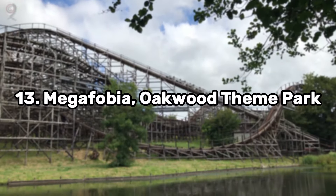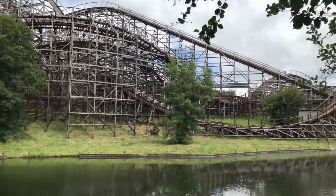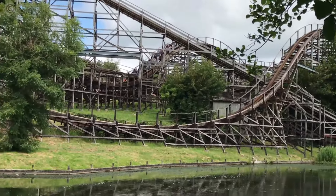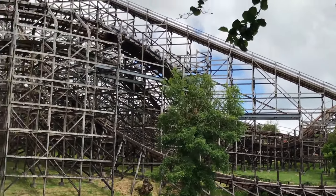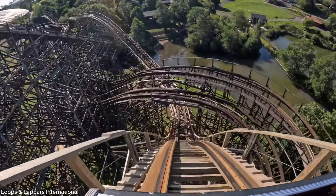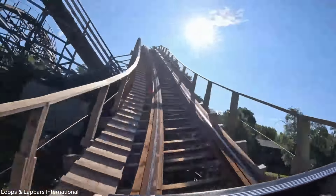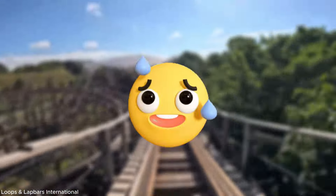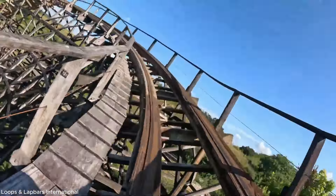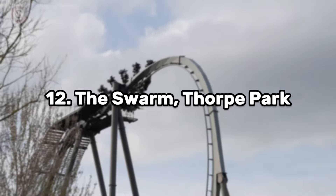Coming in at spot number 13 we have Megaphobia at Oakwood Theme Park. Oakwood in Wales has a great CCI wooden coaster, and the first drop and sharp turn have just gotten a retrack. Megaphobia has a very long layout combining airtime hills and strong lateral forces on the turns. The drop is great, especially in the back row — but unfortunately, this wooden coaster comes with a bit of shakiness that could be unpleasant for many people.